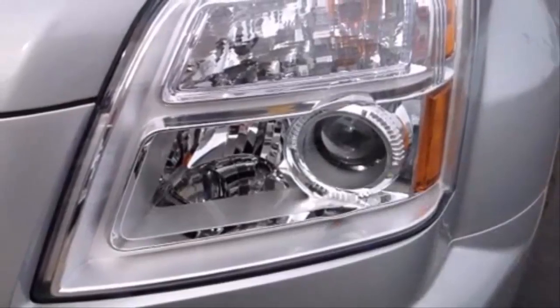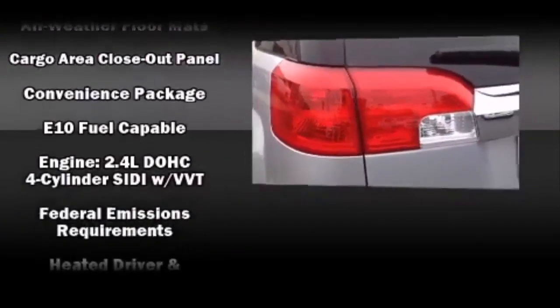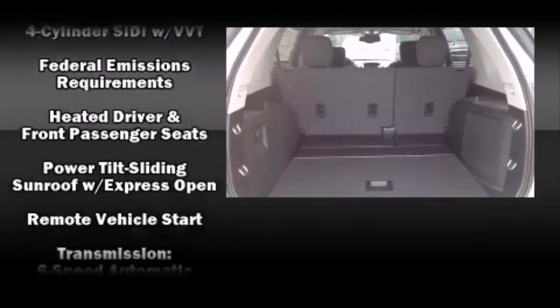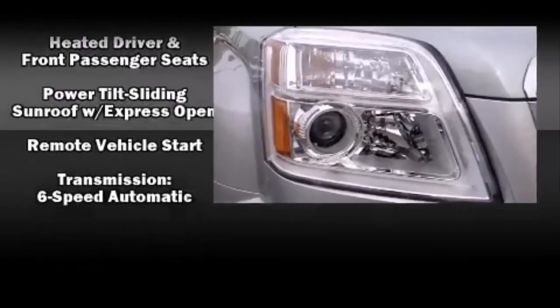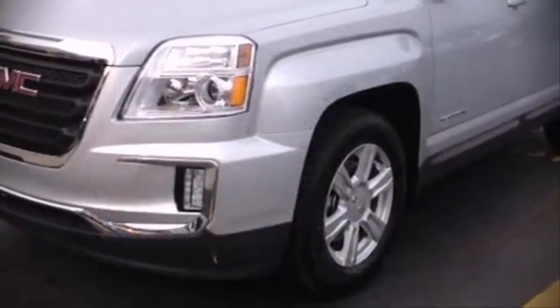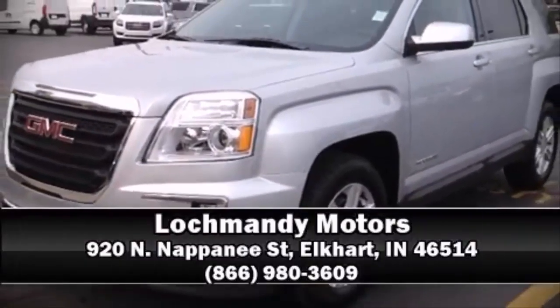Brake assist, a security system, OnStar, and four-wheel disc brakes with ABS — electronic stability control ensures solid grip atop the road surface no matter how challenging the driving conditions. Our sales reps are knowledgeable and professional; we are here to help you.